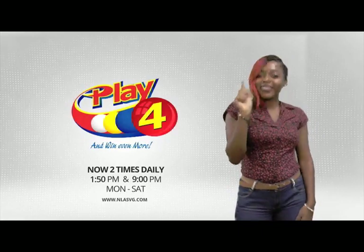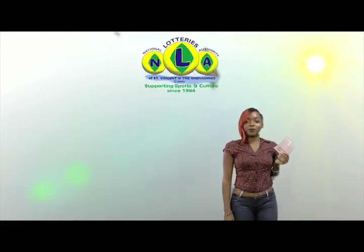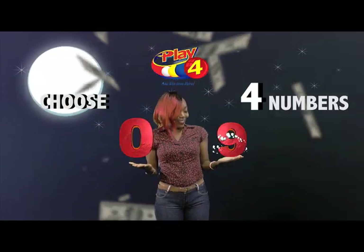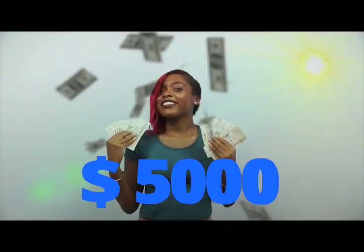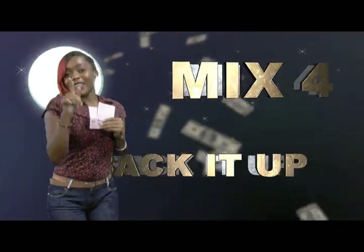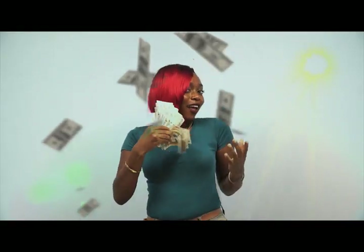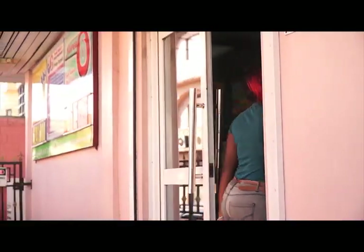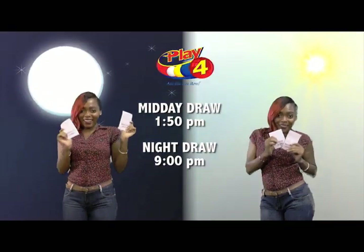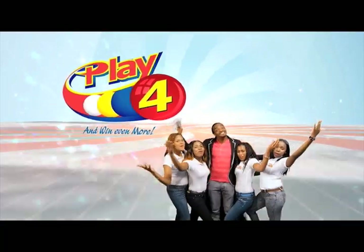Play 4 — here's your chance to win even more from the National Lotteries Authority when you play 4, two times daily. Choose numbers from 0 to 9 and you can win up to $5,000 with a $1 inline bet. Make 4 and back it up too. There'll be lots of cash waiting for you. Get your tickets Monday to Saturday for the Play 4 Midday Draw at 1:50pm and the Play 4 Night Draw at 9pm. So easy to play — Play 4, you win even more.